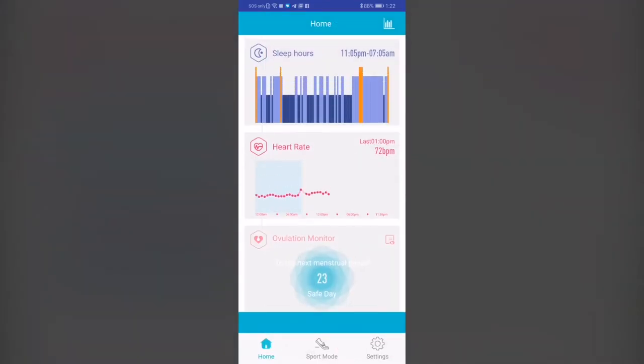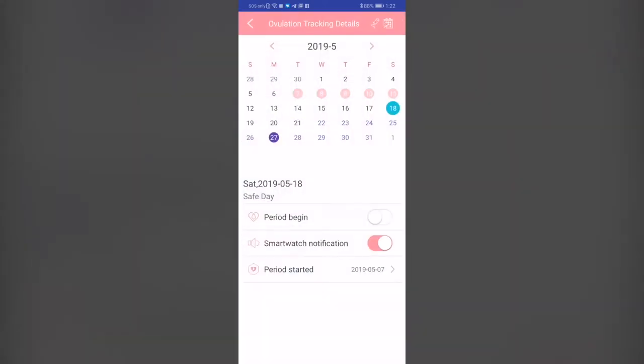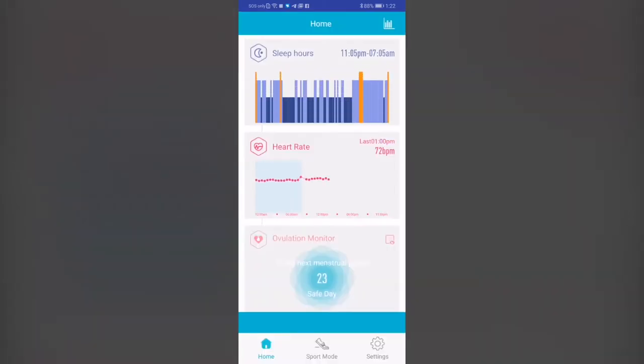What I really love is the ovulation monitor. According to this purple, I ovulate on the 27th — which is basically a special date, or a 'don't touch me' date, depending on what it is that you guys want to achieve.